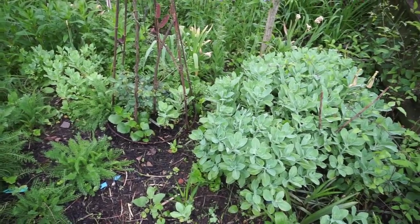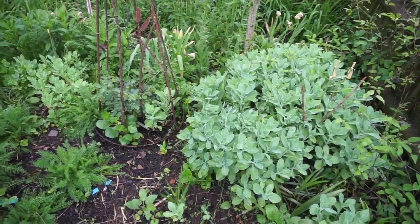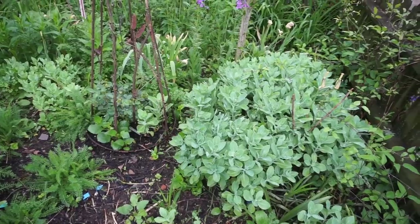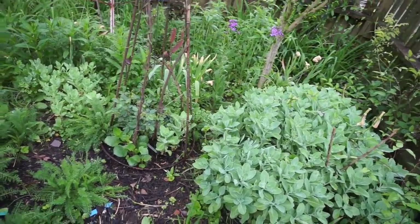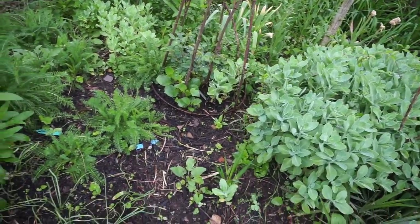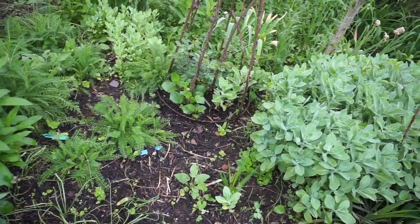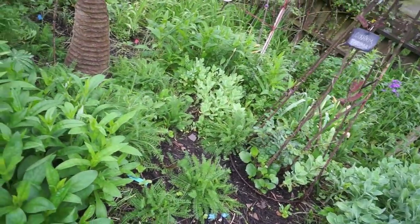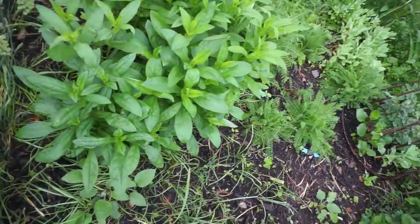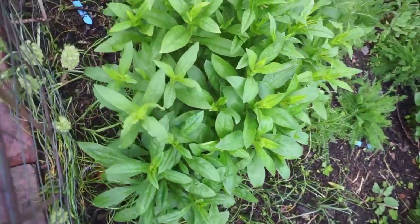Very small dame's rockets coming up over there, and behind that I'm thrilled to see the bee balm because I planted that from seed last year and it will get so tall. Here we have three wonderful roses: Graham Thomas, Tess of the Durbervilles, and another Graham Thomas over there in the back. Beautiful.